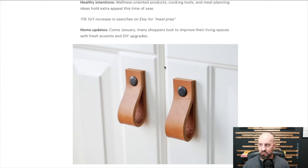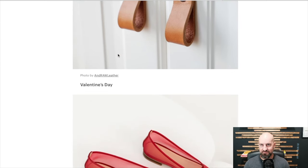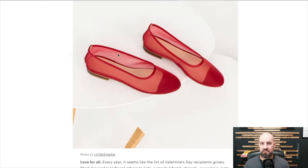My wife always finds new projects for me to do around the house. Valentine's Day — again, holidays and occasions are trends you guys should be focusing on if it works for your niche. Those are great ways to improve revenue and sales throughout the year if you can release holiday-type, occasion-type, and seasonal-type products. Valentine's Day is no different.